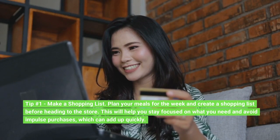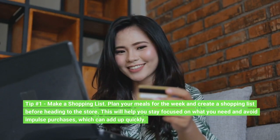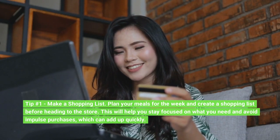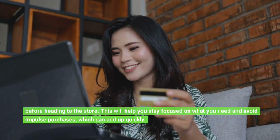Tip number 1: Make a shopping list. Plan your meals for the week and create a shopping list before heading to the store. This will help you stay focused on what you need and avoid impulse purchases, which can add up quickly.